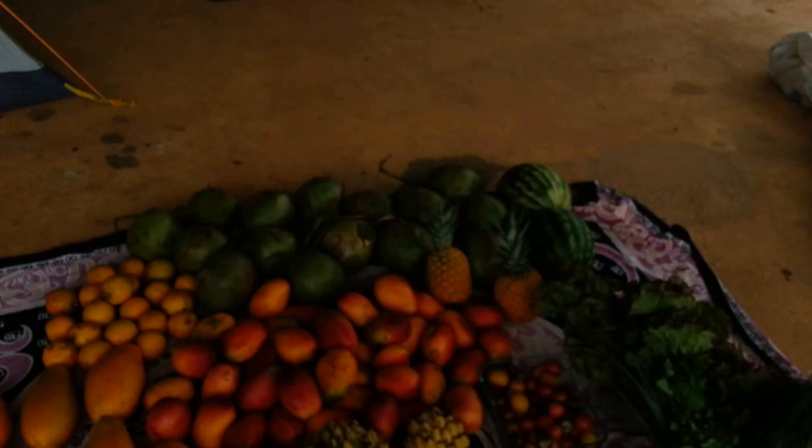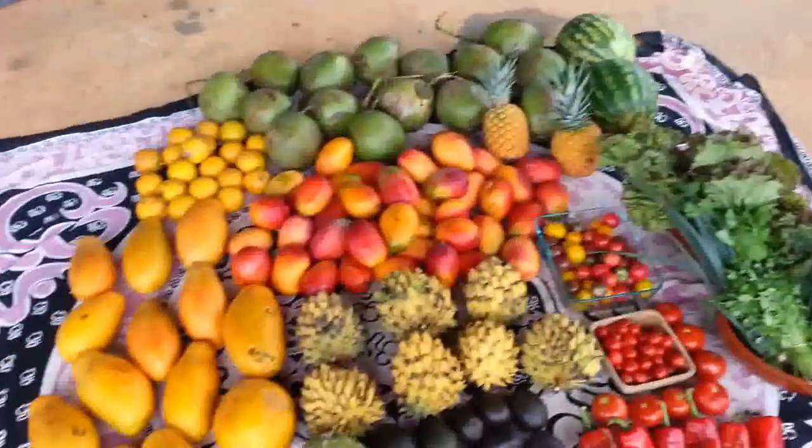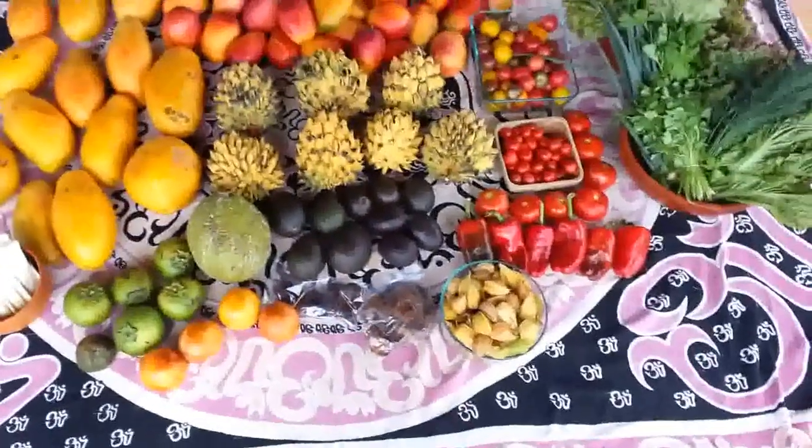I wanted to do a little video of my last market trip to San Ysidro market before heading back to the States. I'm leaving for Florida in a week to go back and work for a few months, so this is my last market haul of the season.